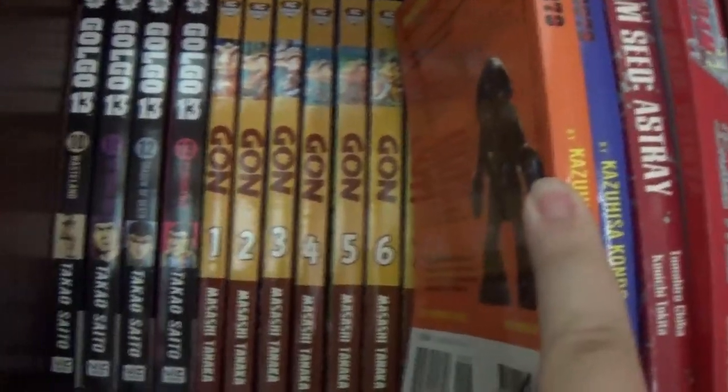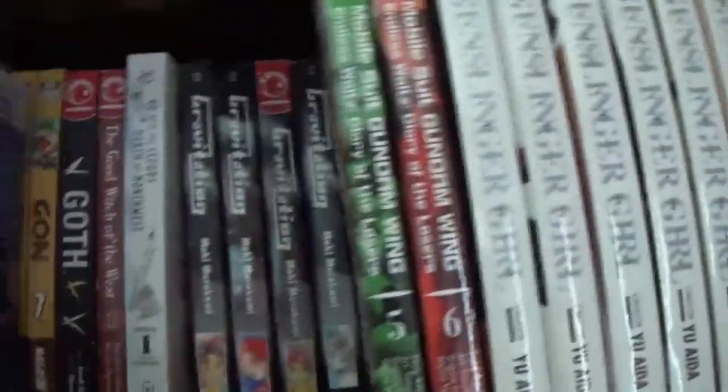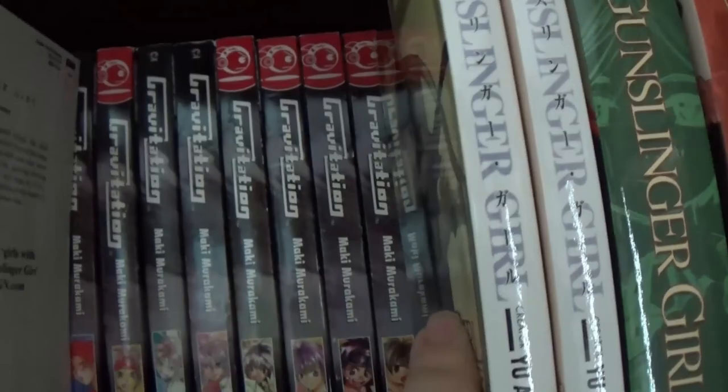Gon, which you should read. Goth. Good Witch of the West. Go With the Clouds, North by Northwest — that's new. Gravitation, which I think got dropped.